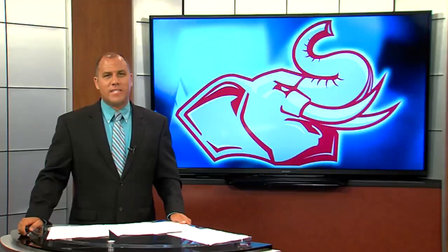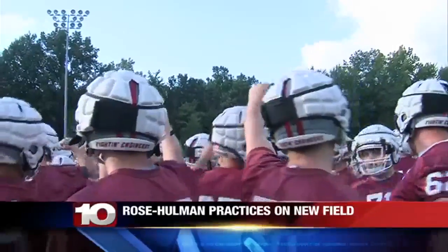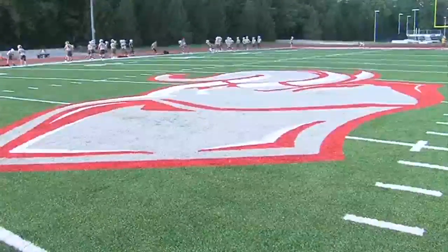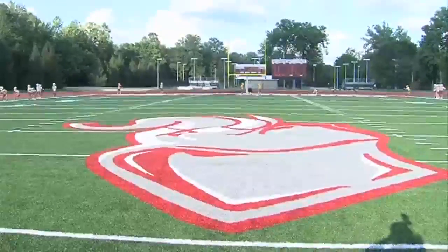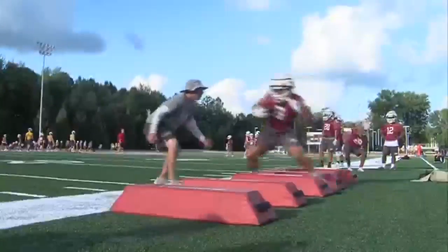It was an exciting and historic night for the Rose-Hulman football team. The team held their first practice for the 2019 season at their new look Phil Brown Field. The school installed new synthetic turf and tonight was the engineers' very first time on it. I can tell you now, it's top notch — the same type of field NFL teams like the Colts and Bengals have. It's gorgeous.